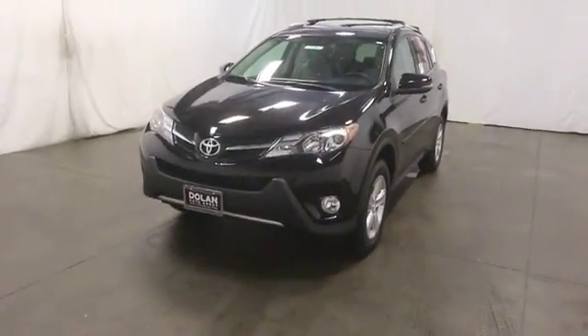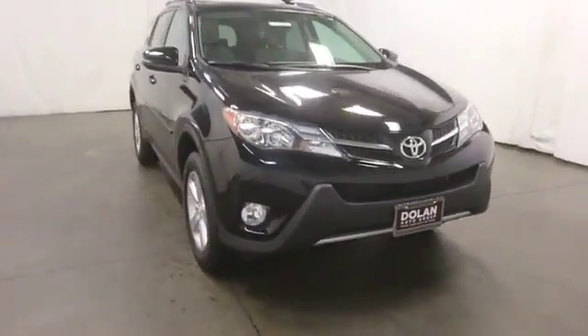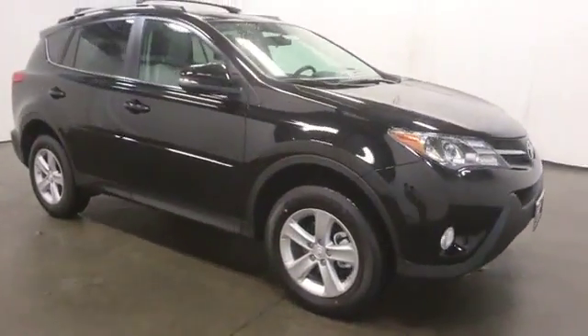The 2014 RAV4. The RAV4 is one of the most fuel-efficient SUVs in its class, with seating for up to seven passengers.